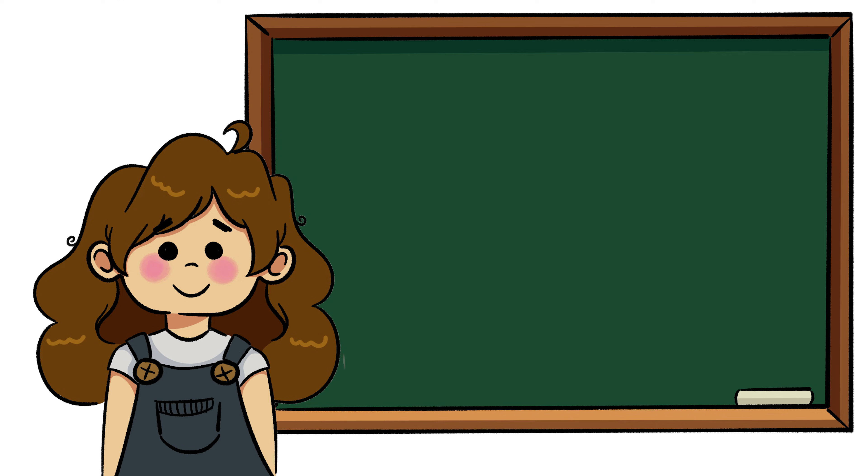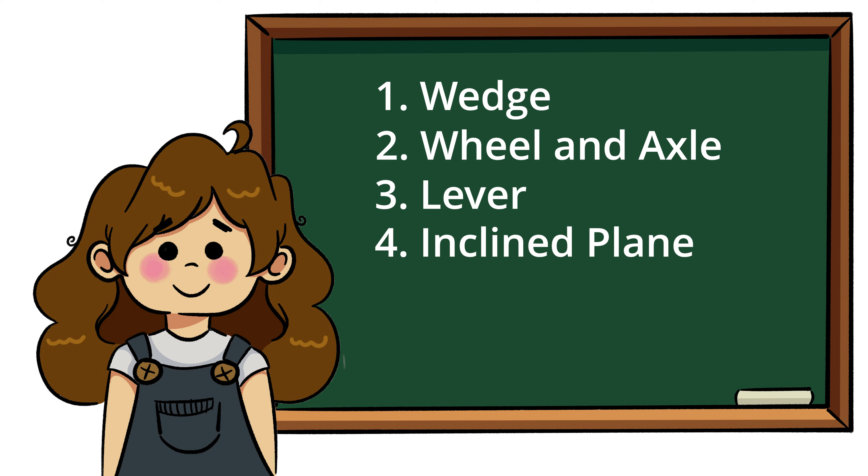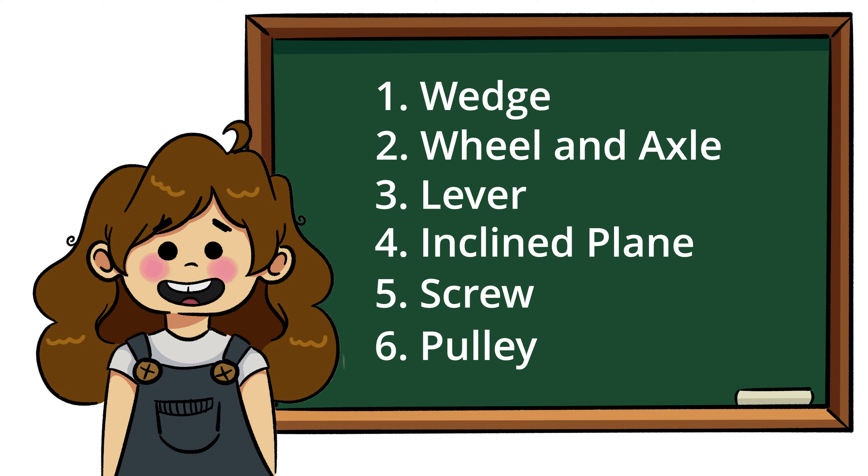Simple machines come in just six basic categories: wedge, wheel and axle, lever, inclined plane, screw, and pulley. Without further ado, let's dive into the world of simple machines.